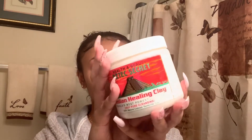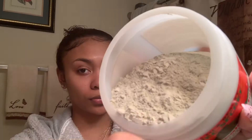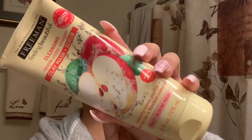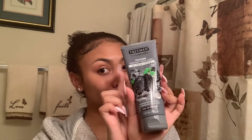I usually try to fit a mask into my facial routine at least once a week. Everyone knows about the Indian clay mask — it works wonders for your hair, your face, everything. But I also like using the Freeman masks. These two are my favorites. Tonight I'm going to use the gel mask because it just opens my pores and makes it feel like my face can breathe, if that makes sense.